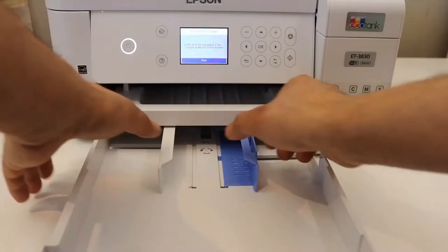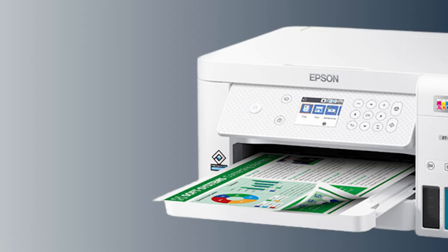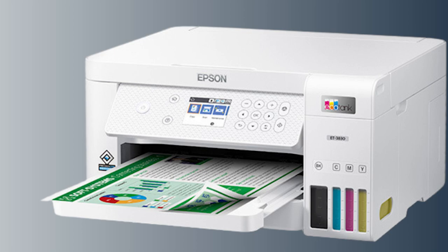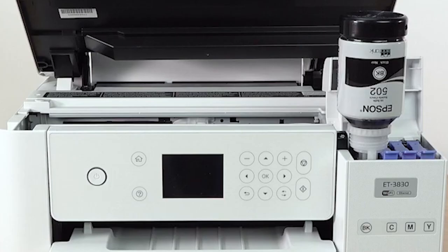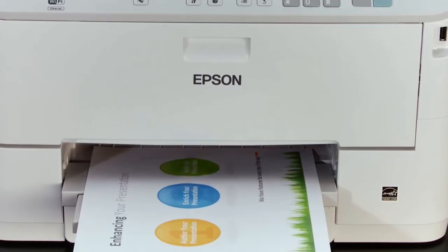Despite the premium features, the EcoTank ET3830 is not just about productivity — it's about economical and efficient printing. The use of refillable ink tanks instead of traditional cartridges can lead to significant cost savings over time, making this printer a smart long-term investment. In summary, the Epson EcoTank ET3830 delivers a perfect balance of productivity, quality, and cost-effectiveness, making it a fantastic option for any home or small office.